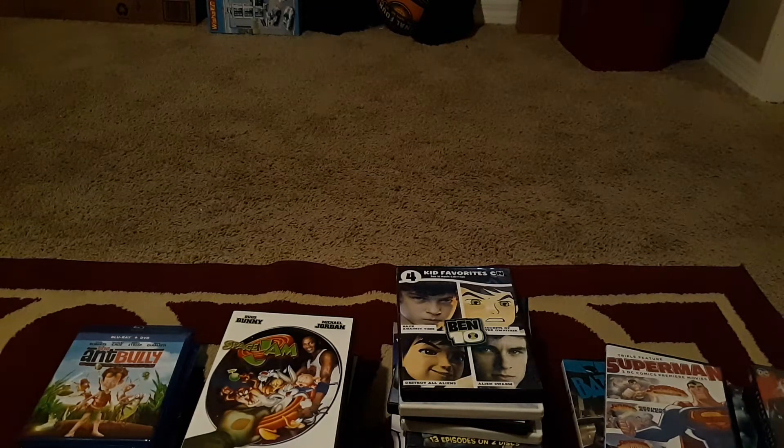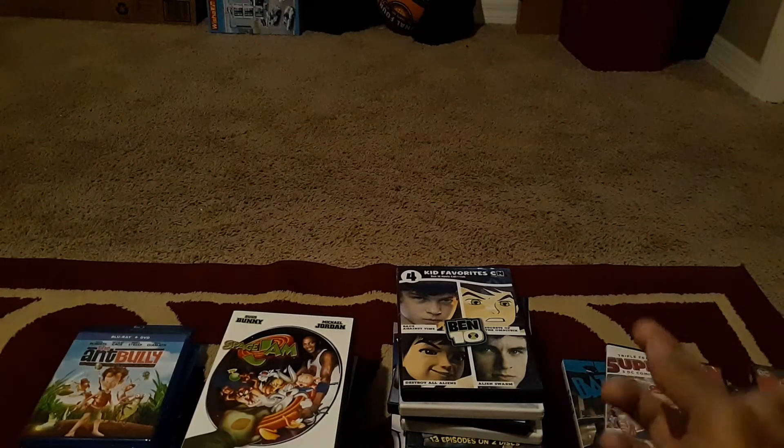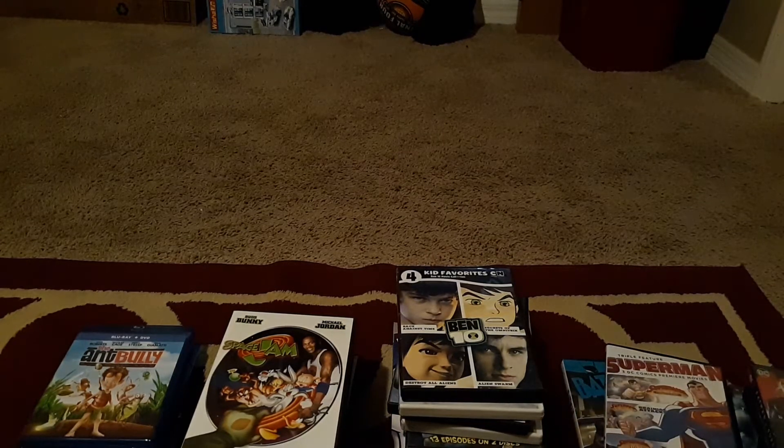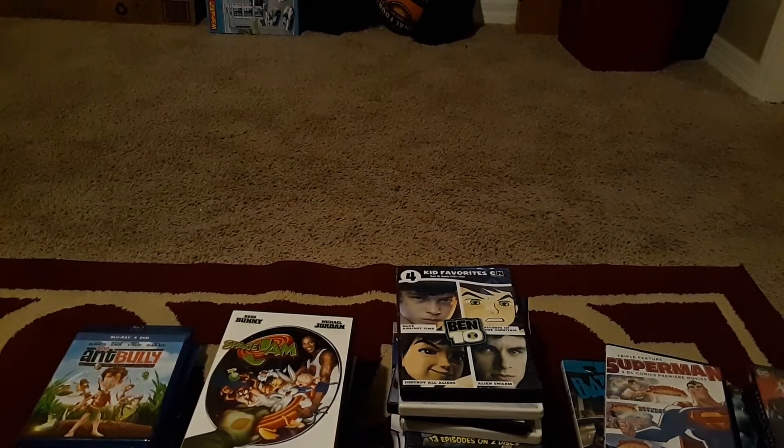Hello everyone, welcome back to the channel. Today I'm going to do a Warner Brothers collection. I have five stacks — they're all uneven because I've got my Blu-rays, live action, animated, live action superhero animations. I don't have a lot of new Warner Brothers stuff because I don't really collect it. I forgot I was missing something — I went to my holiday DVDs and yep, I got two holiday films.